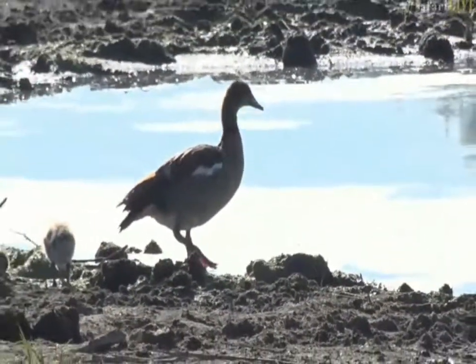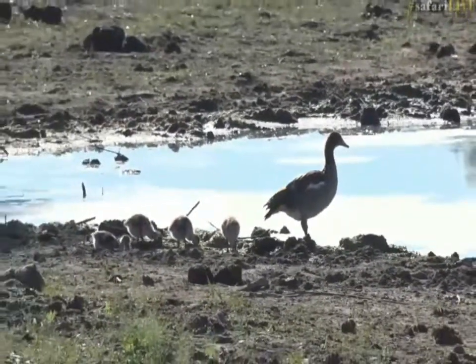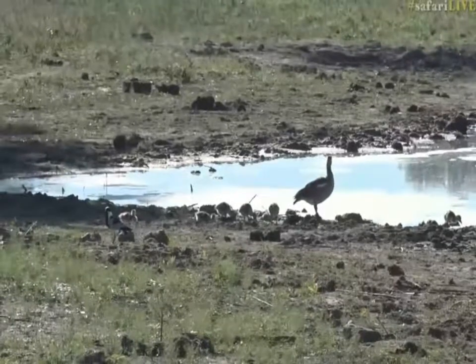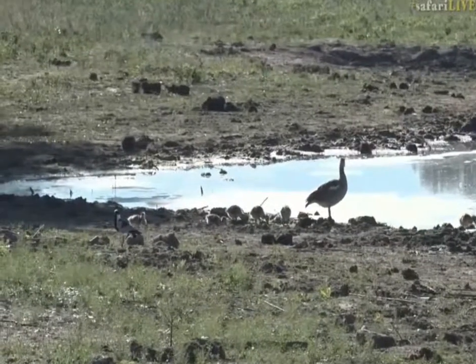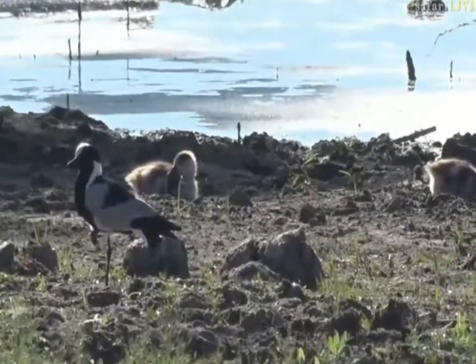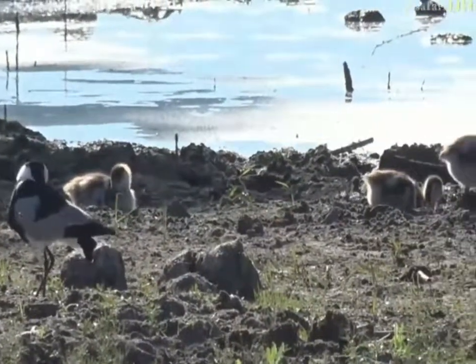Now I can't remember how many we started with — I think it was seven. Is that how many we started with? And we've now got one, two, three, four, five that I can see. So we've unfortunately lost two of them. But that is not a bad ratio considering how many predators there actually are in this area.